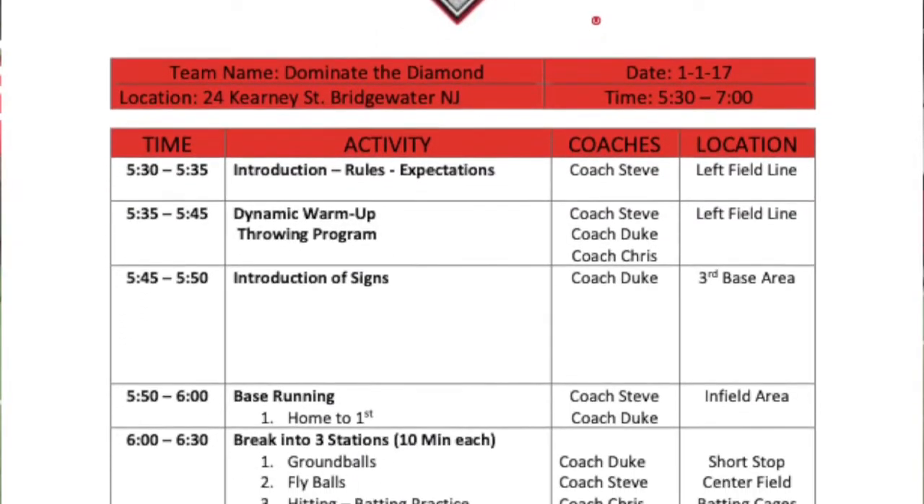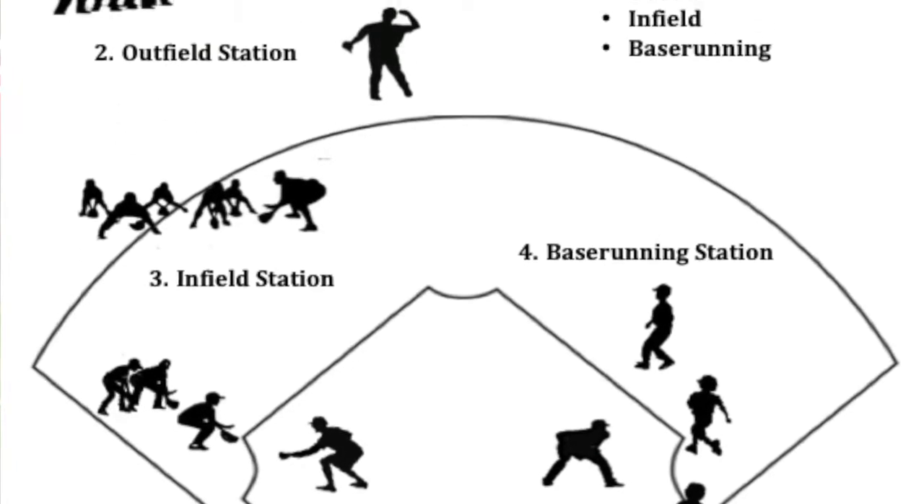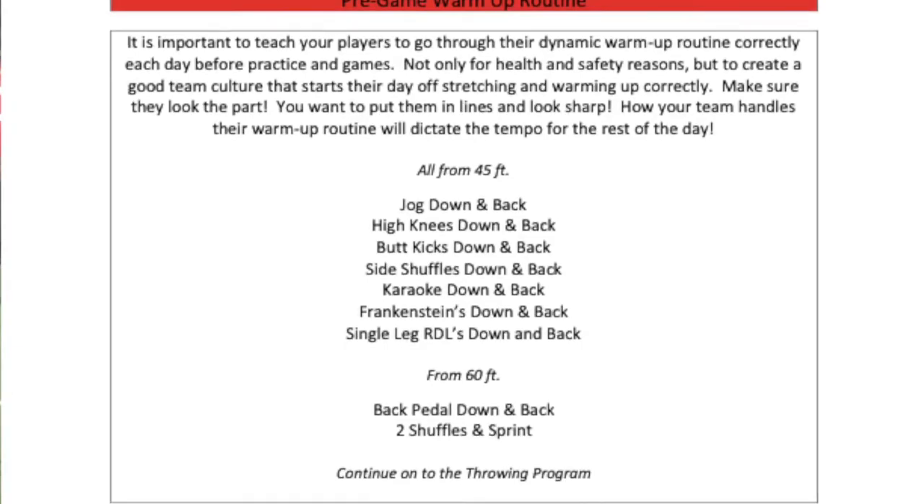We've also included 15 sample practice plans, a field utilization chart to use at practice, pre-game warm-up routines, and sample lineup cards. Click the link below and start dominating the Diamond today.